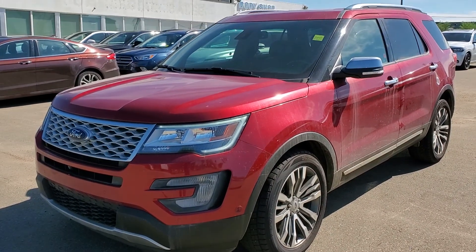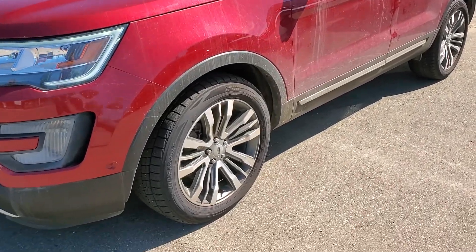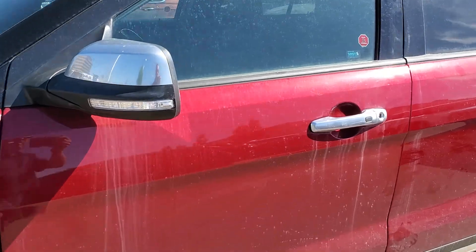Hey Frank, Brad from Cosh Forward. Just want to shoot you a quick video of the Explorer you were inquiring about. This is it.